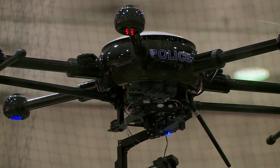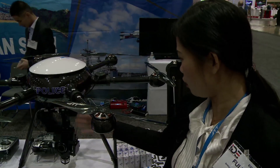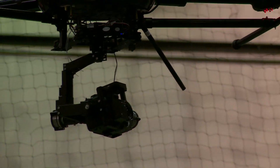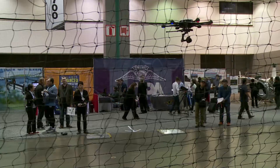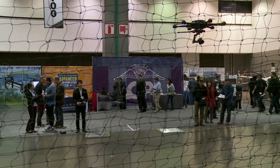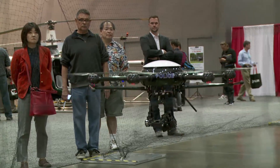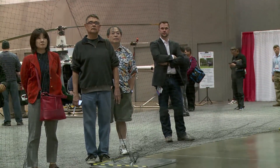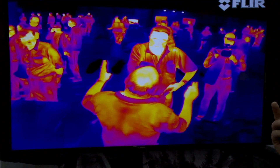In China, this product's customer is the police station. They have different payloads — you can change from the camera to the remote control loudspeaker. If something happens on the highway, like an accident, instead of sending a police car you can send this drone with a camera to take photos and videos. Thermal imaging detects and displays differences in heat around us all the time.